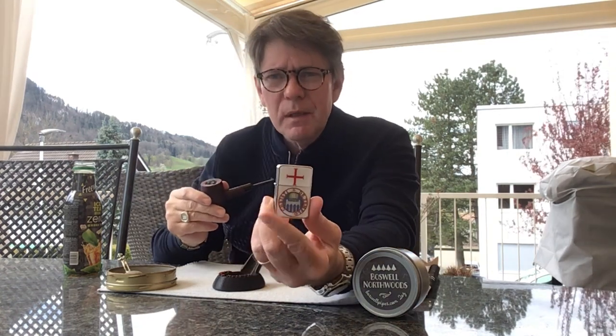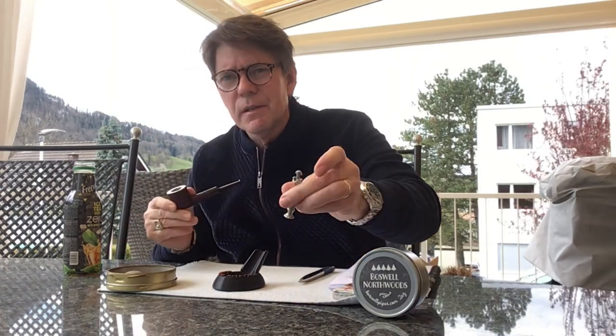A bit of Baroque — happy Baroque, as it's called on Swiss Classic Radio. Knights Templar lighter, of course, and doing the honours today is Admiral Lord Nelson.